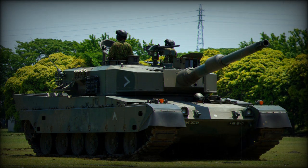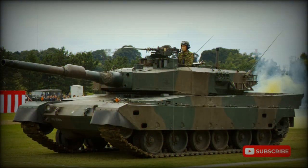Secondary armament consists of a coaxial 7.62mm machine gun and a 12.7mm heavy machine gun mounted on top of the roof. The vehicle has a crew of three, including commander, gunner, and driver.